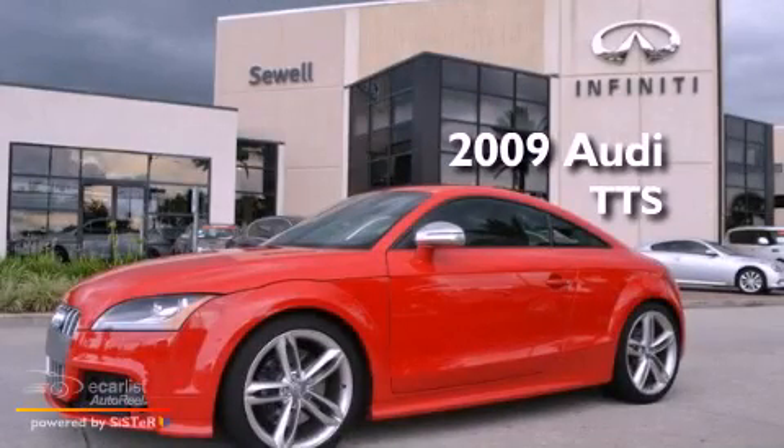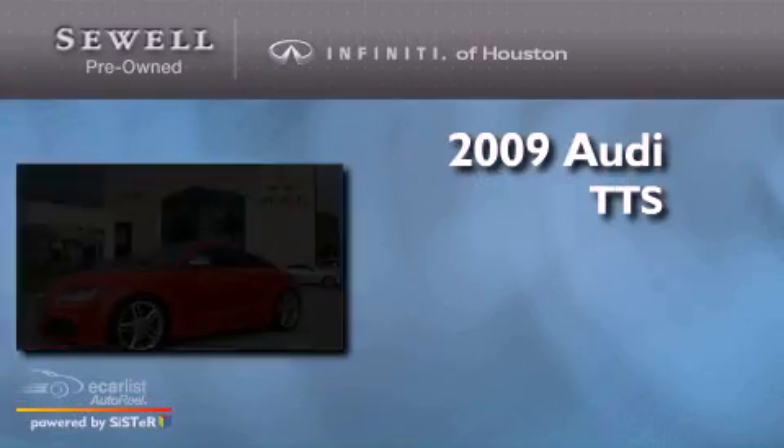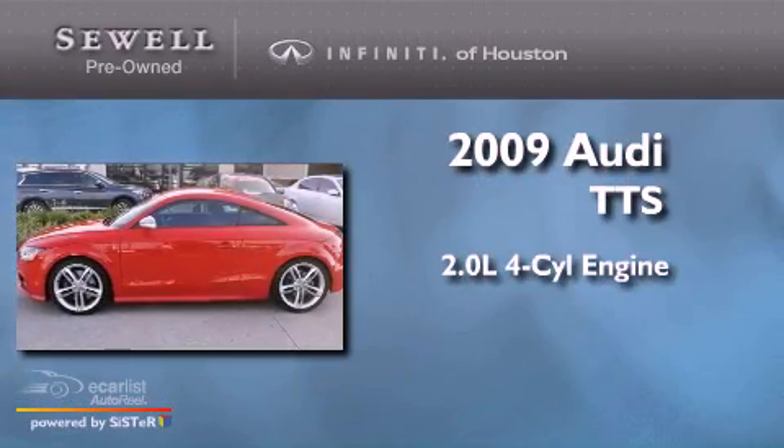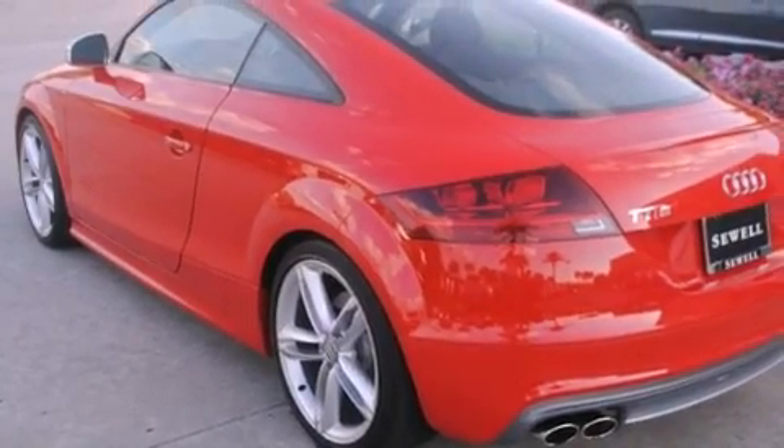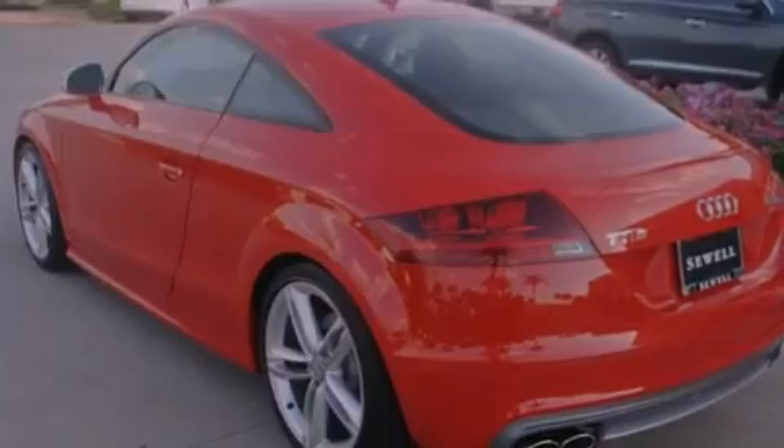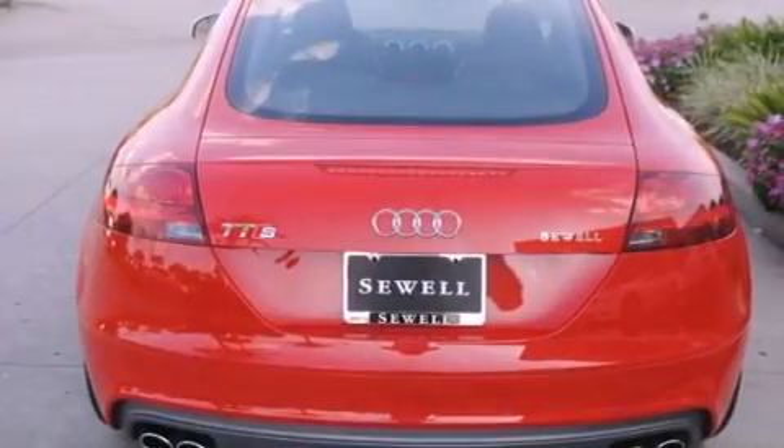This is a 2009 Audi TTS. It has a 2.0-liter four-cylinder engine and an automatic transmission. Its top features include a locking differential, a sports suspension, a low-tire pressure indicator, heated washer fluid, alloy wheels, and a turbocharger.